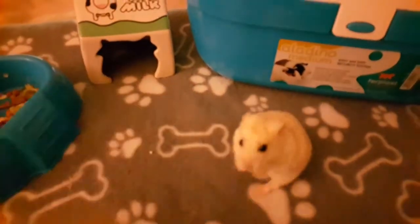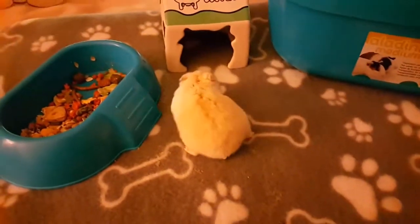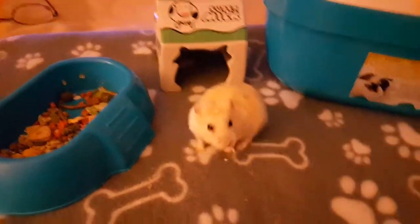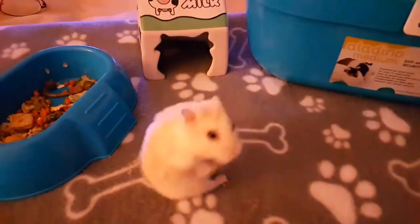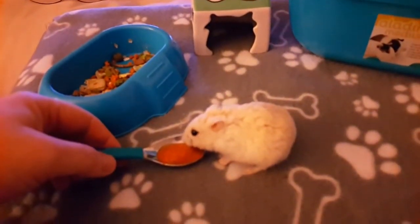Hi guys, I just thought I'd do a video which I think is quite important, really, because I've been through it with this little guy about cheek pouch infections and what to look out for. As you all know, Arby was ill recently.